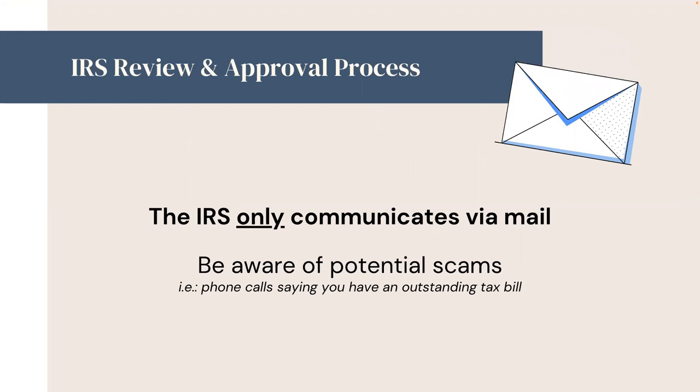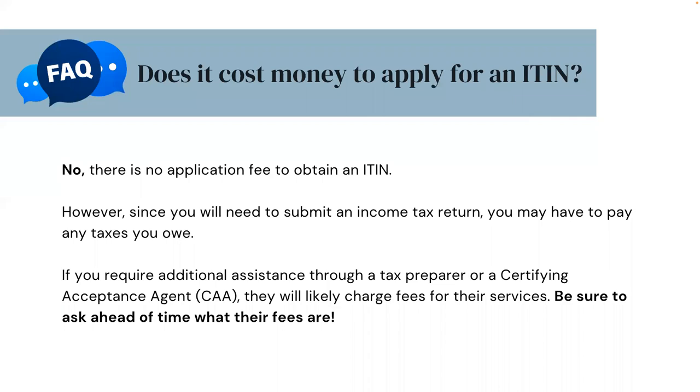Before we move into an example of filing for an ITIN, here are some frequently asked questions. Does it cost money to apply for an ITIN? No, there is no application fee to obtain an ITIN. However, since you will need to submit an income tax return, you may have to pay any taxes you owe. If you require additional assistance through a tax preparer or a certifying acceptance agent, you will likely be charged fees for their services. Be sure to ask ahead of time what their fees are.